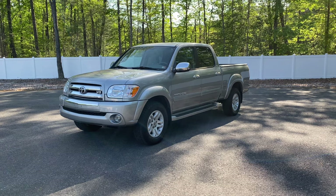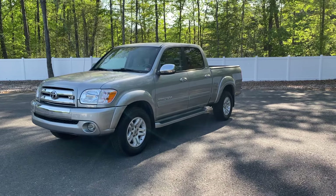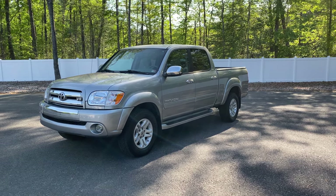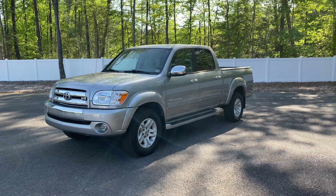Good afternoon everyone. Jonathan Davis here with Davis Auto Sports. Excited to show you all what is, in my opinion, and hopefully you will believe so by the end of this video and after viewing our listing on our website, the nicest Toyota Tundra on the entire U.S. market.